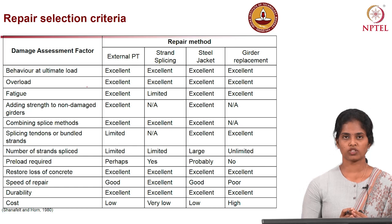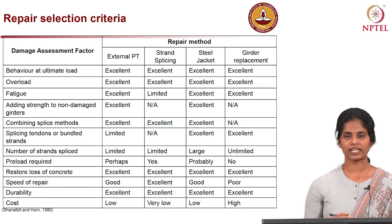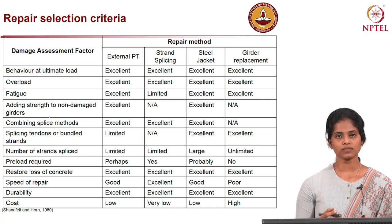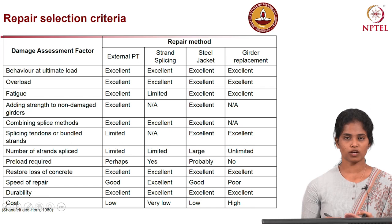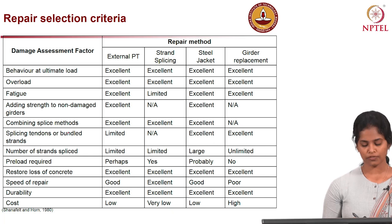Before selecting a repair method, there are certain selection criteria and damage assessment factors to consider: whether we are going to increase the capacity to meet overloading demand or improve fatigue performance; whether the tendons or strands need to be spliced and how many; whether there is any pre-stress loss and how much pre-load is required; the condition of the concrete and how much it needs to be restored; and the speed of repair.